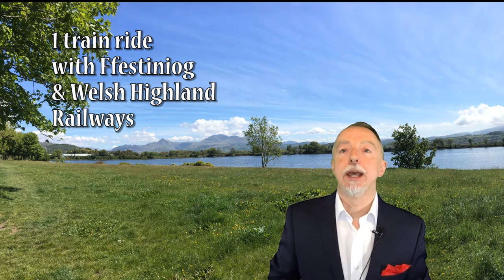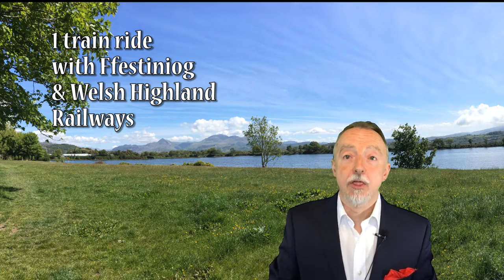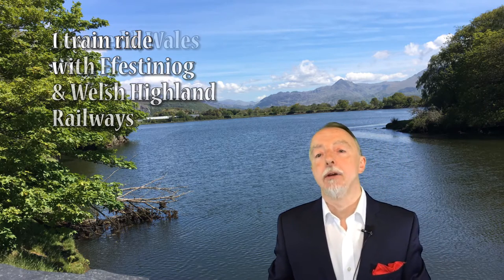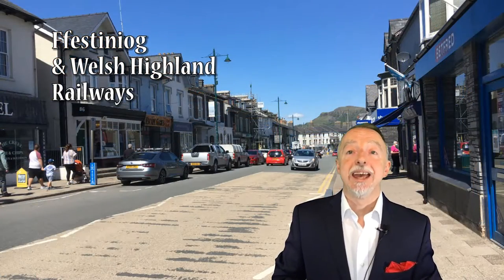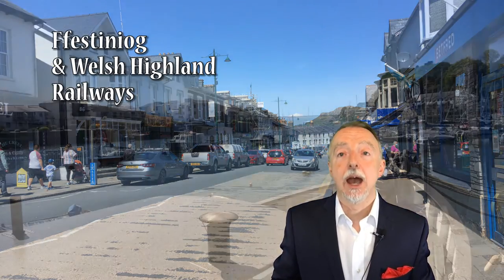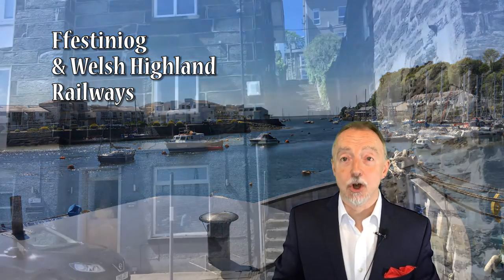Hello everyone, this is Gary and today we are looking at a train ride with the Ffestiniog Railway. This is one of those things that I would recommend doing if you are in the area of Gwynedd, Wales, or indeed if you're traveling around the Snowdonia National Park. If you have the time and the opportunity, book yourself a ride on the railway, because if you like that sort of thing it is great. You get some spectacular scenery and you enjoy all the fun of being on a very old-fashioned railway.